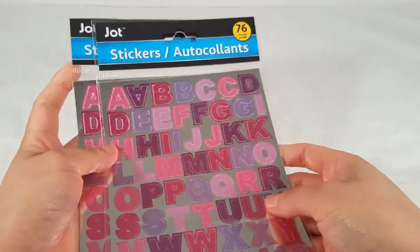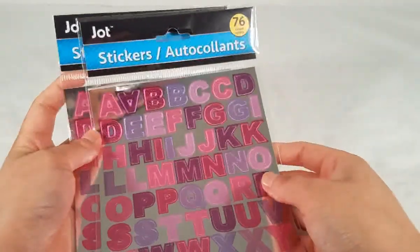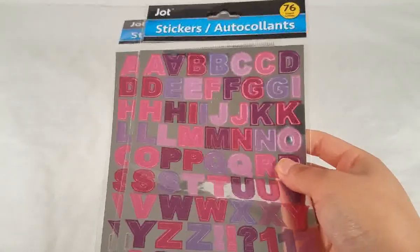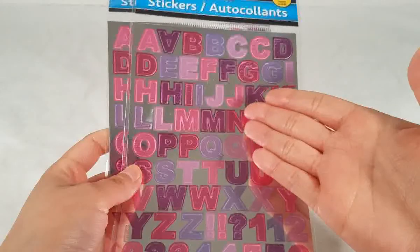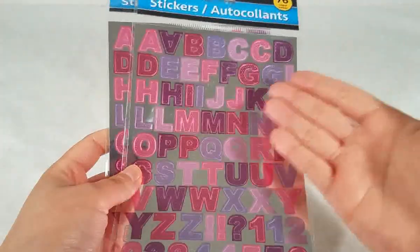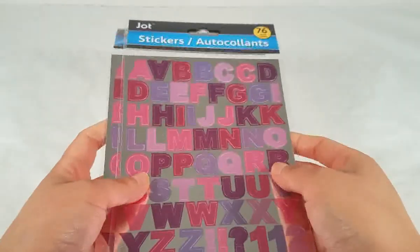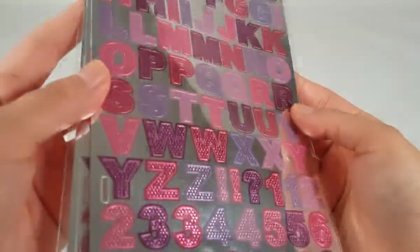Then I picked up two packs of alphabet stickers by Jot — you get 76 per pack. This is a really pretty colorway: pink, purple, lavender, and light pink, and they're metallic. I don't have any alphabet stickers in this color so I had to get two because I really like the colors.